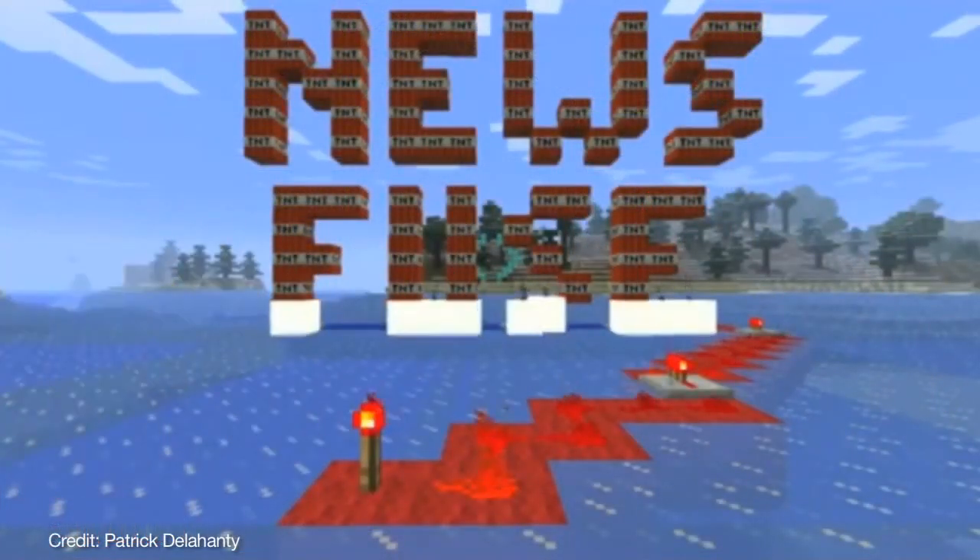Welcome to Tech News Today. I'm Tom Merritt. I'm Sarah Lane. I'm Aya Zakhtar. I'm Jason Howell. This is Tech News Today — a show where we look at all this tech news and go, that's a lot of tech news. Somebody should tell you the most important stuff and put it in context for you. That's what we do, starting with the top 10 stories of the day: the News Fuse.